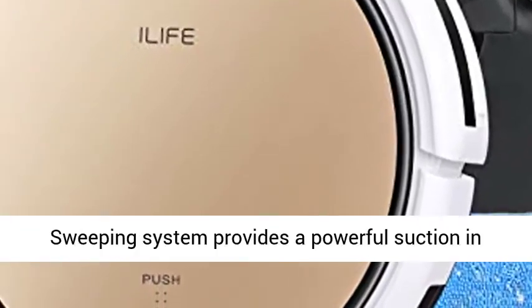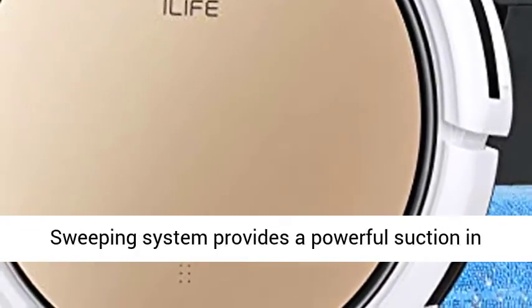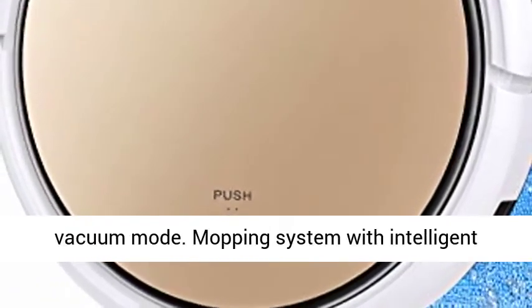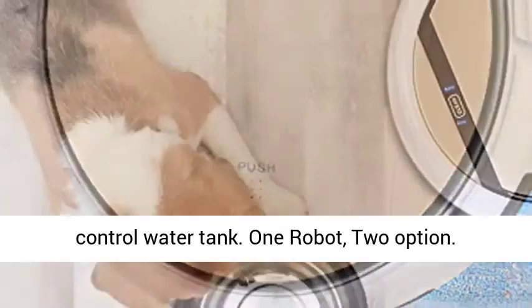2-in-1 Sweeping and Mopping. The sweeping system provides powerful suction in vacuum mode. The mopping system features an intelligent control water tank. 1 Robot, 2 Options.